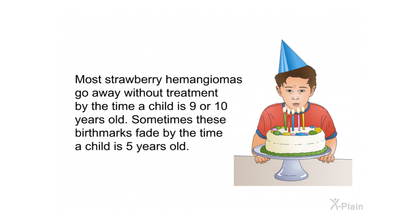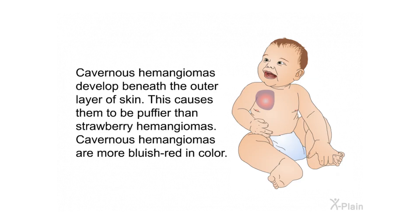Most strawberry hemangiomas go away without treatment by the time a child is nine or ten years old; sometimes these birthmarks fade by the time a child is five years old. Cavernous hemangiomas develop beneath the outer layer of skin, causing them to be puffier than strawberry hemangiomas. Cavernous hemangiomas are more bluish-red in color.